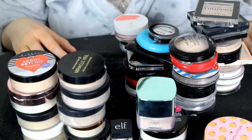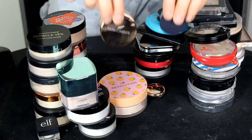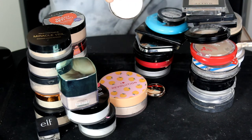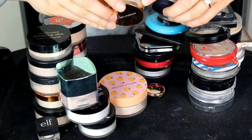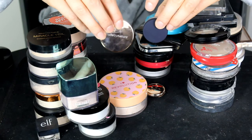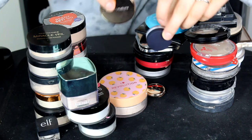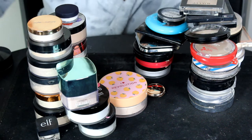Now moving on — I forgot these two little ones that were in my drawer. This is the By Terry Hyaluronic Hydra Powder, and this one is by New By Nature, the Translucent Loose Finishing Powder. I'm going to keep both of these — I did a review comparison on both and really liked them both.